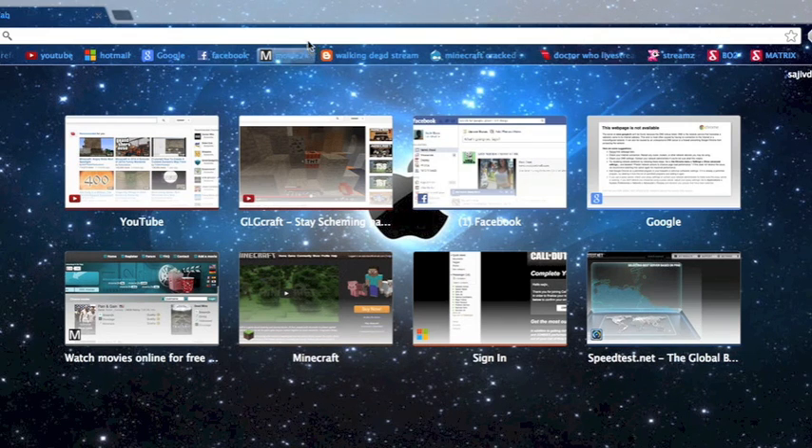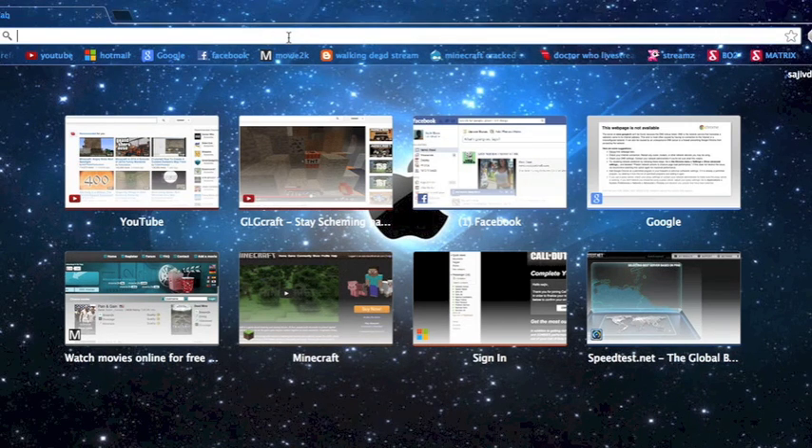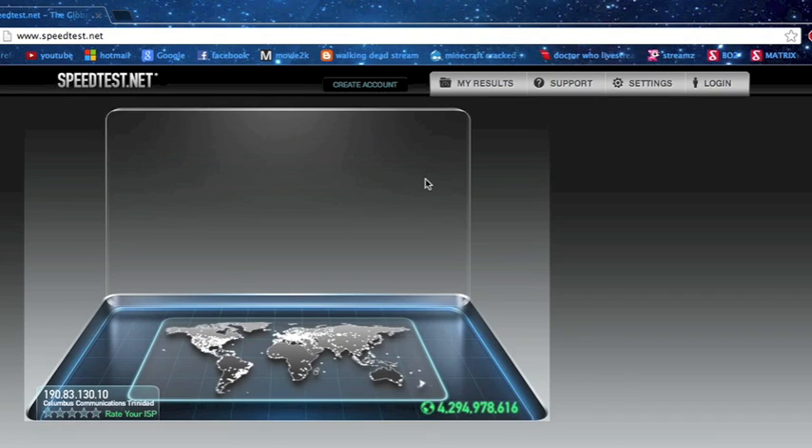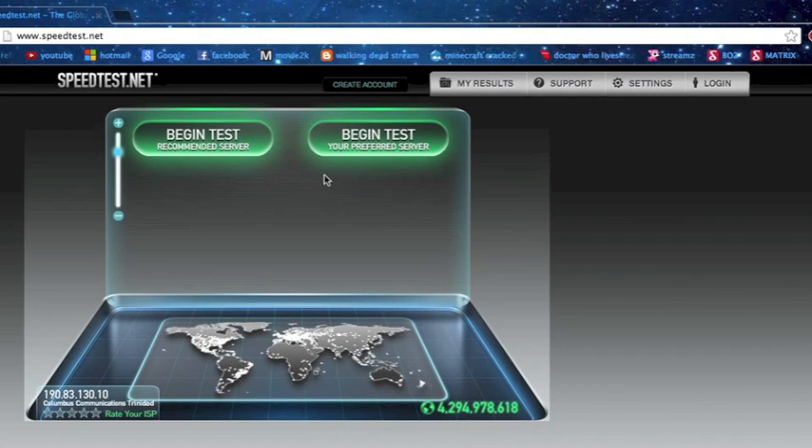In this video I'll be showing you how to test your internet speed Wi-Fi. You have to go to speedtest.net. You guys won't have this option, all you will see is begin test. So you click begin test.